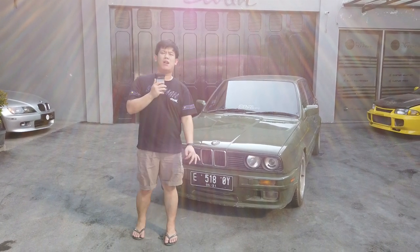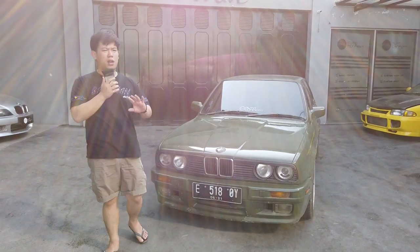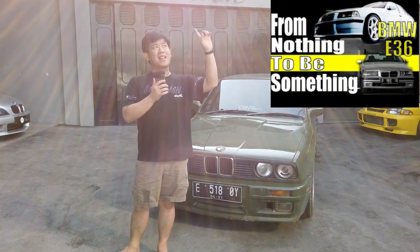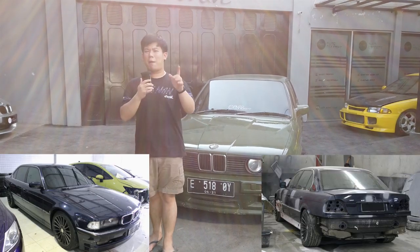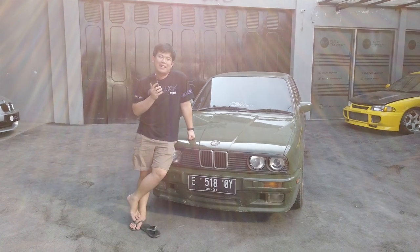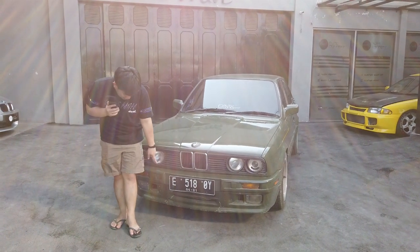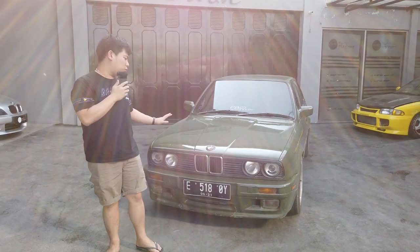Apalagi Evan ya, mungkin M40 nggak banyak sih, tapi yang jelas ini mobil ke depannya bakal gua project abis-abisan karena gua pengen bikin satu mobil yang bisa dipamerkan dari segi orisinilnya. Buat yang suka BMW boleh pantengin terus, kita ada liputan-liputan yang sebelumnya kita ngebahas tentang e36. Mungkin nanti ke depannya kita pengen nge-review BMW temen gua yang gua build secara detail.